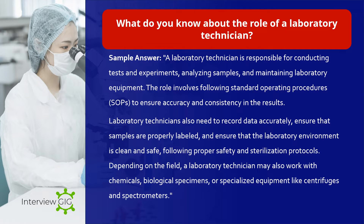What do you know about the role of a laboratory technician? Sample answer: A laboratory technician is responsible for conducting tests and experiments, analyzing samples, and maintaining laboratory equipment. The role involves following standard operating procedures (SOPs) to ensure accuracy and consistency in results. Laboratory technicians also need to record data accurately, ensure samples are properly labeled, and maintain a clean and safe laboratory environment following proper safety and sterilization protocols. Depending on the field, a laboratory technician may work with chemicals, biological specimens, or specialized equipment like centrifuges and spectrometers.